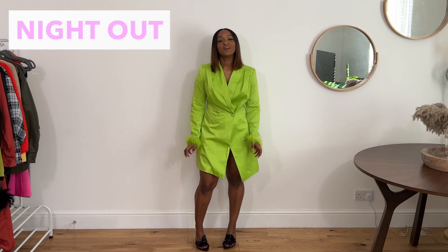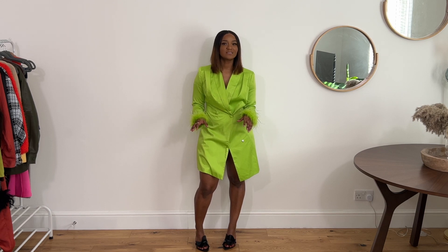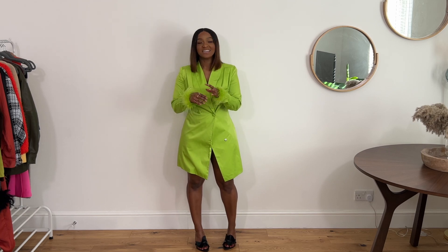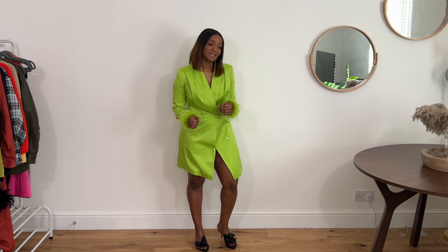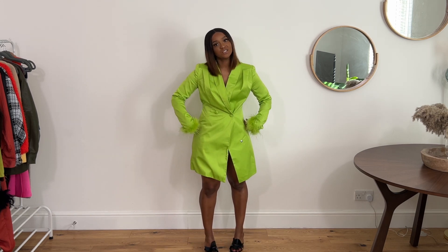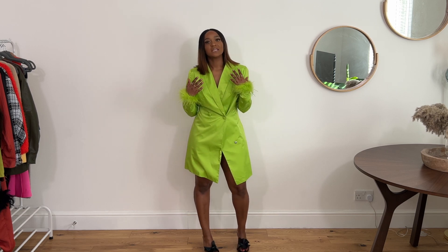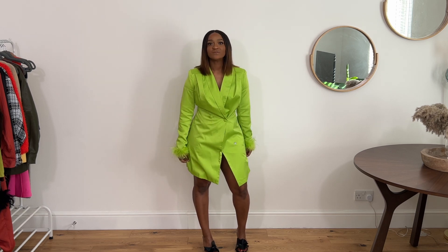Starting with the night out, I've gone with a blazer dress — it's actually a bridal dress, not sure who's getting married. It's a feather-cuffed mini blazer dress from Nasty Girl, size 10. I chose this because I really like the way it cinches in the waist, especially for a pear-shaped woman. I think it's sexy, but not in a distasteful way. I just love the A-line fit as well.